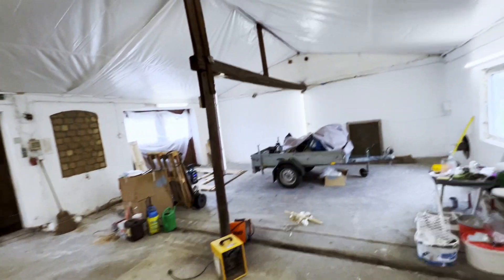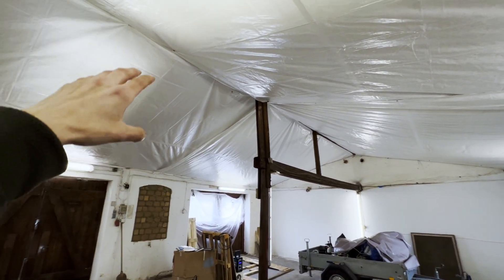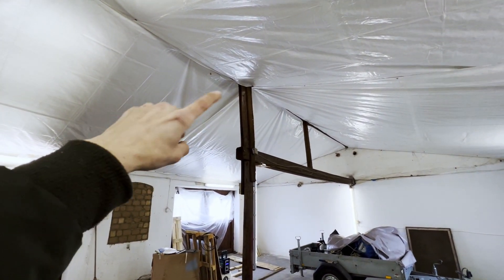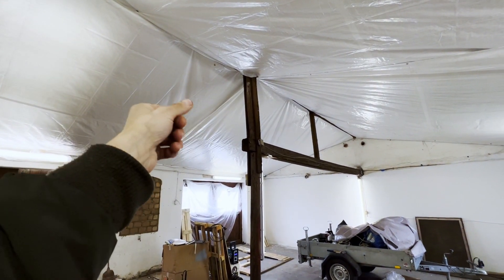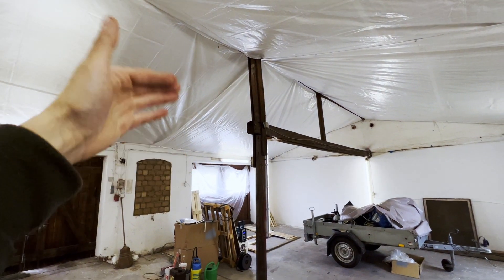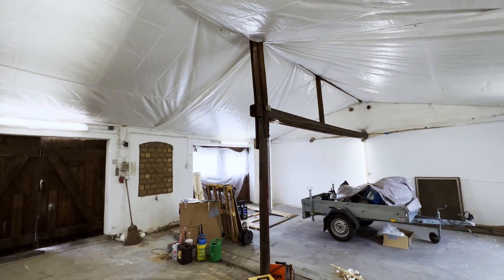Wir haben hier einen Ventilator drin zum Lackieren – perfekt zum Lackieren. Ich habe dann diese Plane zum Abhängen hingehangen, weil die Dachsparren nämlich Holzspreisel dran haben und dieses Naturholzzeug, das blättert alles runter. Das liegt dann hier im Lack drin, deswegen habe ich das gemacht.